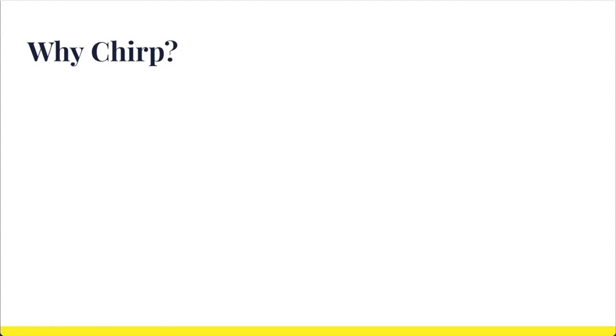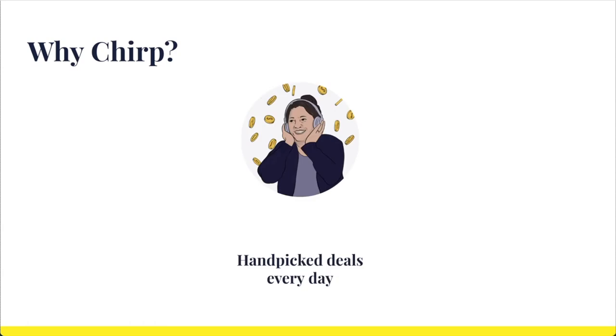First, we have some really awesome deals on audiobooks. By working with publishers and authors, our editors source limited-time deals on some of the most popular audiobook titles. Then, we use what you tell us about your reading preferences to create a daily email with only the best deals, especially tailored to your interests.